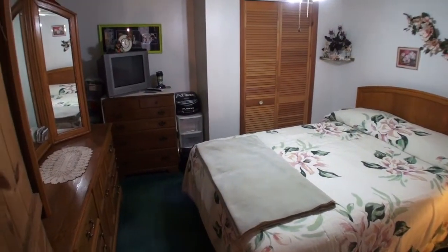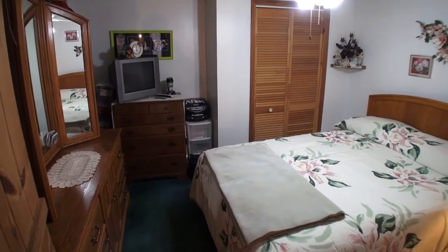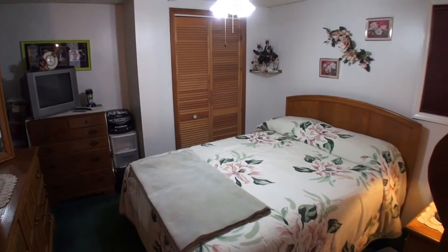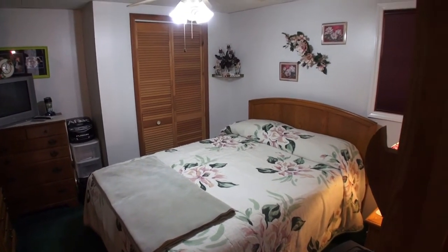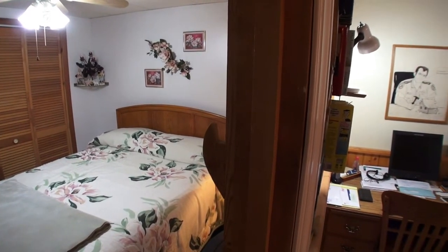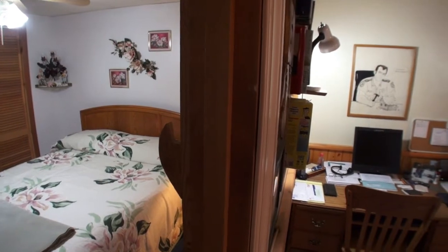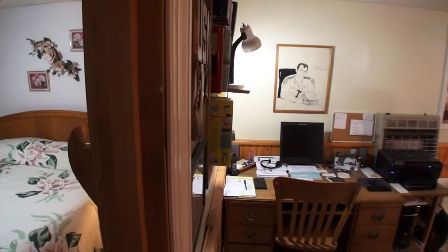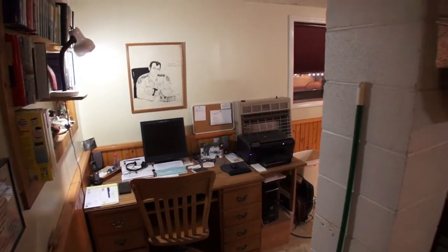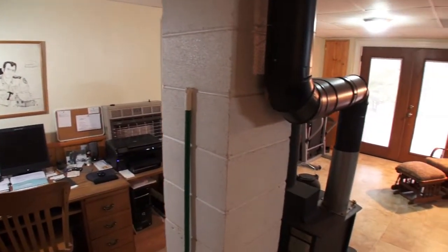Here's bedroom number two downstairs — it's got a nice big closet and it's cozy. You're next to the wood stove and you've got privacy, so if you have guests you can put them down here and you won't be tripping over one another. Plenty of room in this home — about 2,300 square feet, more or less — and you're on 3.32 acres. Everything's been thought of; it's well done and well taken care of.